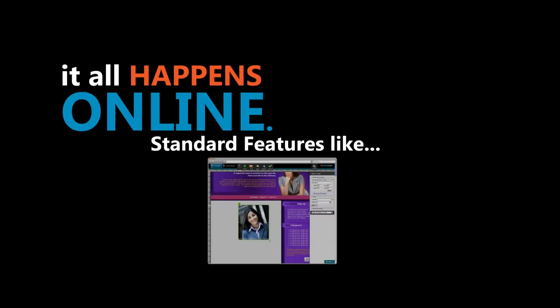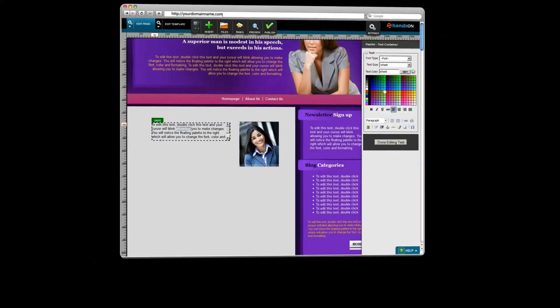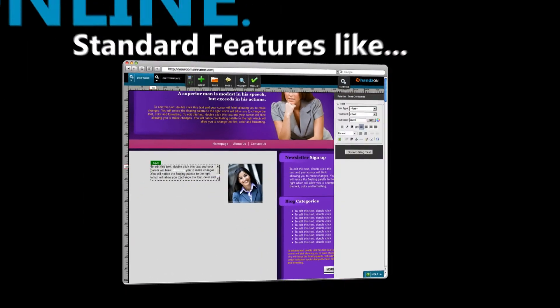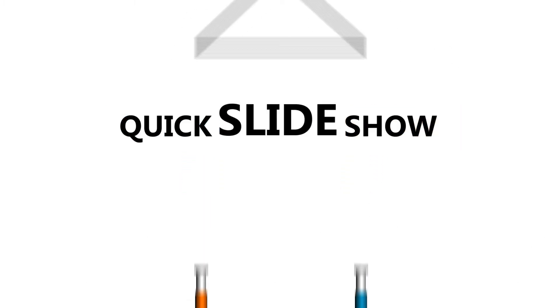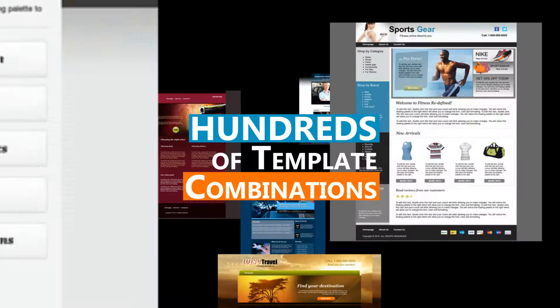Standard features include website hosting, your own domain name and email, drag-and-drop quick editing, and building pages in moments. We've got quick slideshows, forms to help you gather your information, and hundreds of template combinations.